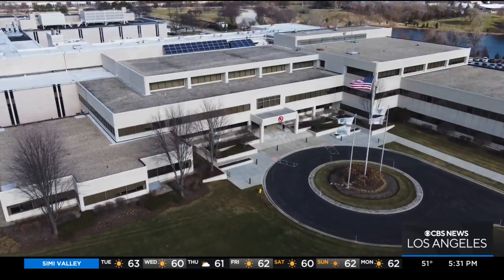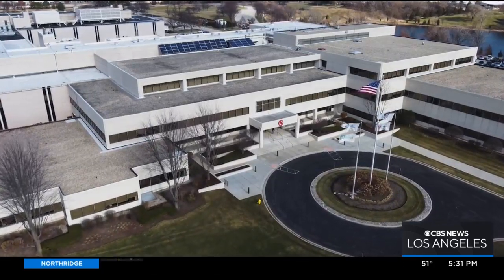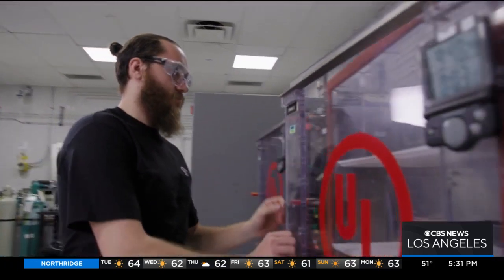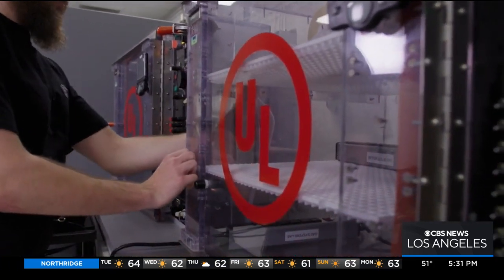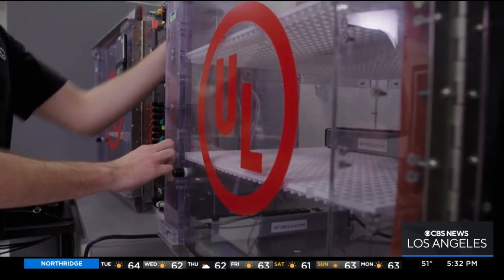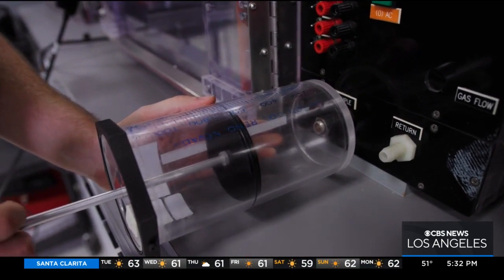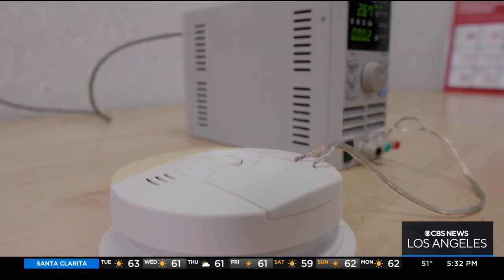Inside the UL Solutions Research Laboratory just outside of Chicago, David Mills runs hundreds of tests on alarms that are critical to detecting poisonous CO gas before it kills. Because you can't see it, you can't smell it, you can't taste it. The higher the concentration, the faster the alarm goes off, because the effects of CO poisoning would be happening faster at the higher concentration versus at the lower concentration.